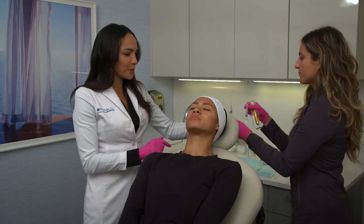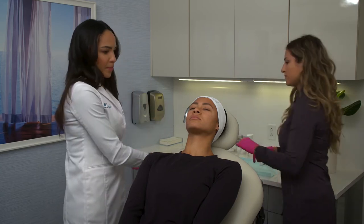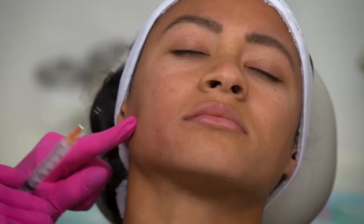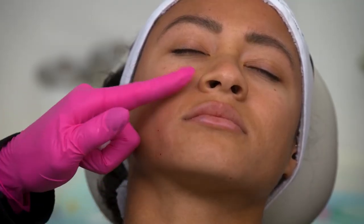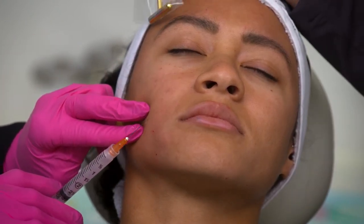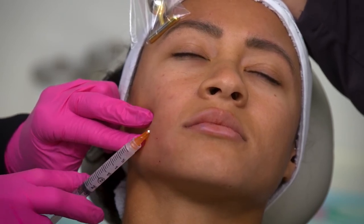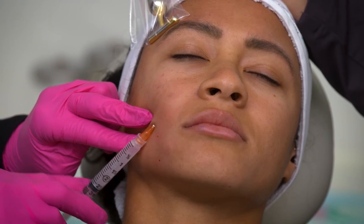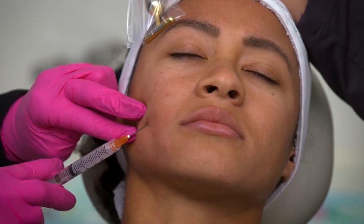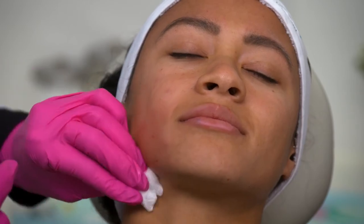So now we're about almost halfway through in terms of the amount we're going to use on this side of the face. Coming from underneath, addressing closer to the superior portion of the nasolabial fold there near the alar rim. Subdermal injections, aspirating as we go along. How are you doing? Good. It's going to be really nice.